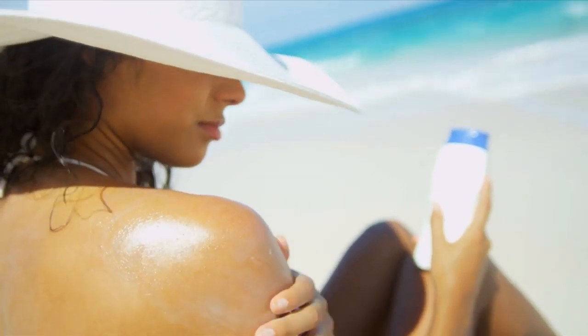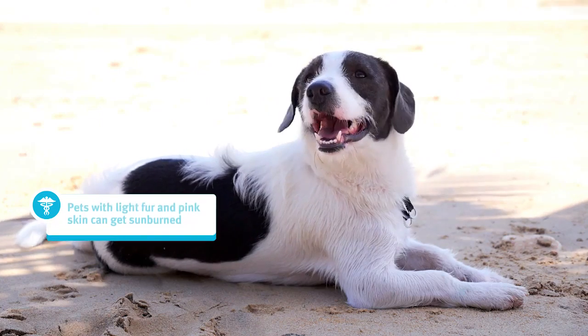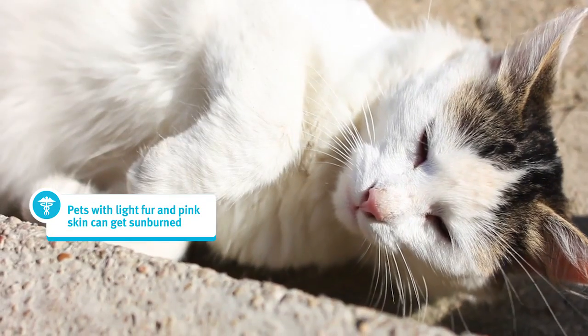Humans aren't the only ones who need to be concerned about the sun. Pets can get sunburned too, especially if they have light fur and pink skin.